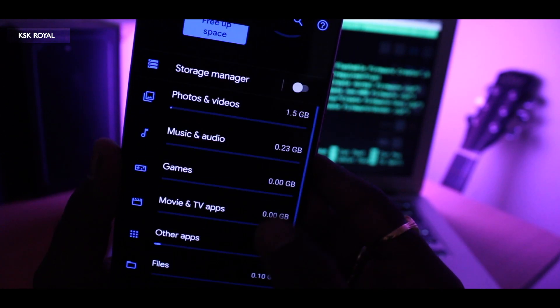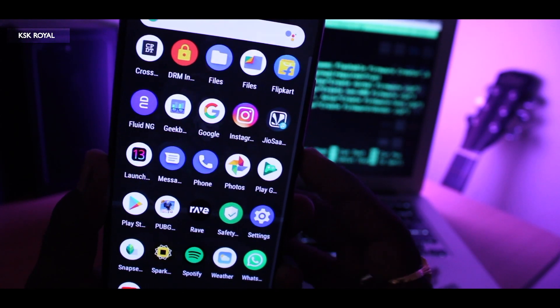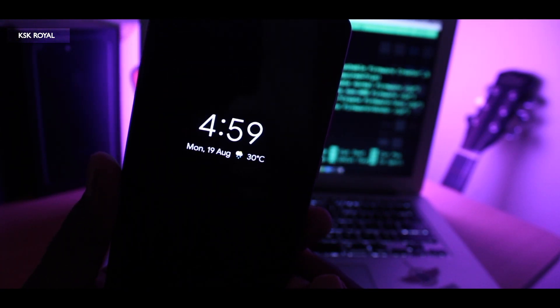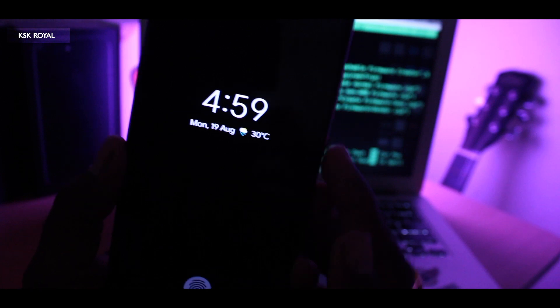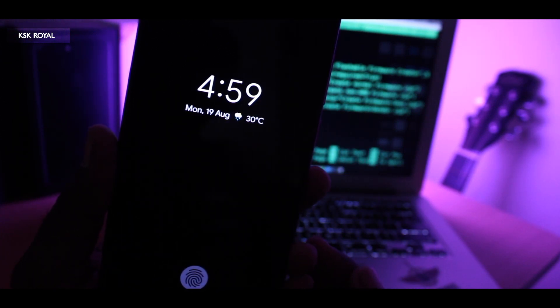My favorite feature of this build is Always-On Display. This works fine without any issues. Whenever your phone is locked, the Always-On Display pops up and shows the time, date, weather information, and notification badges of applications — which is my favorite part. This way you don't need to wake the device to glance at the time and notifications.